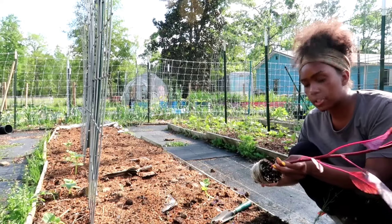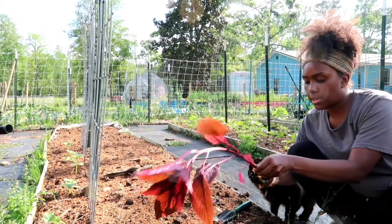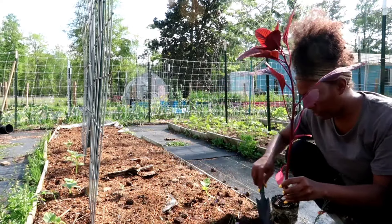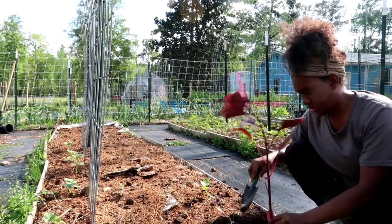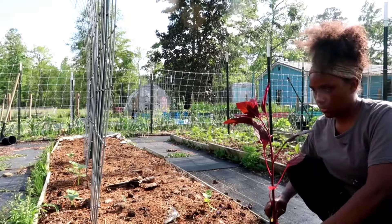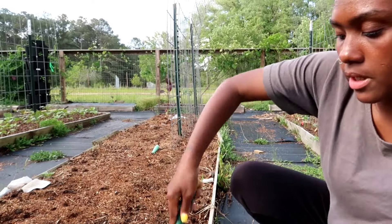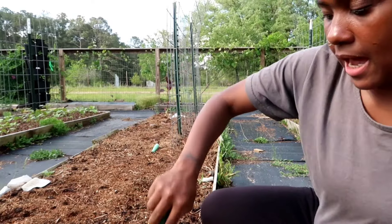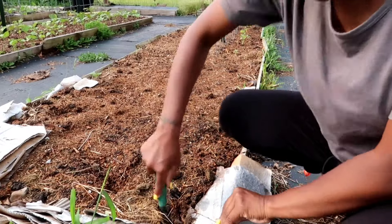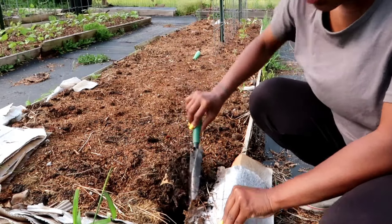You can tell this amaranth has been in the pot a long time because the roots are really wound around. I planted one down at one end of the bed and I'm going to plant the other at the opposite end. There's cardboard here and horse manure on top, but I don't want to remove the cardboard because it's holding back the weeds.